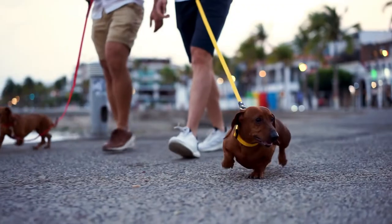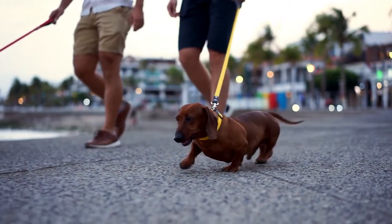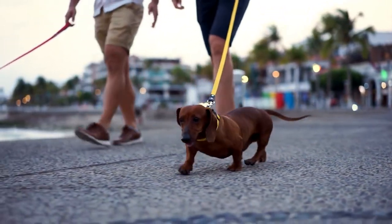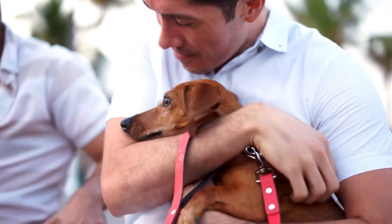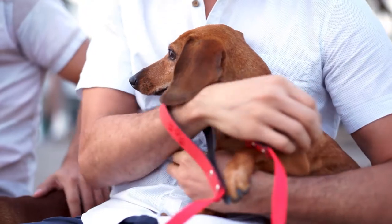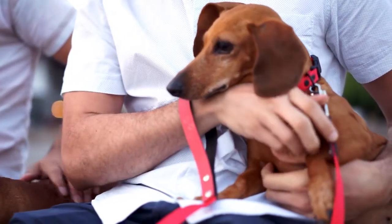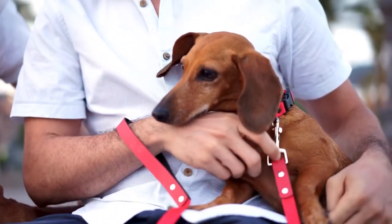Dachshunds are playful, but as hunting dogs can be quite stubborn and are known for their propensity for chasing small animals, birds, and tennis balls with great determination and ferocity. As Dachshunds were originally used as badger hunters, they have a keen sense for chasing smaller animals.